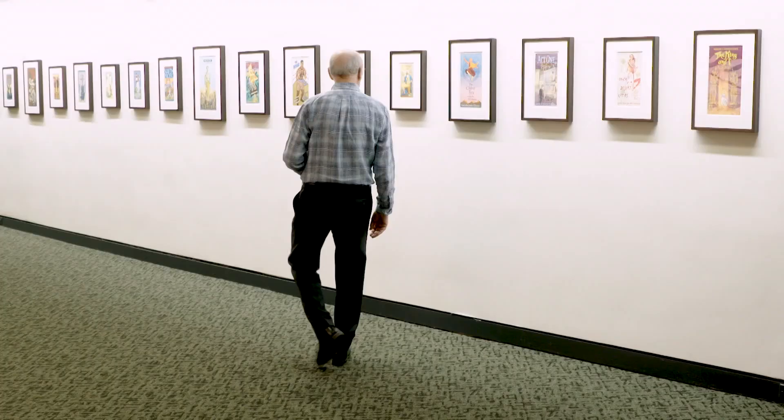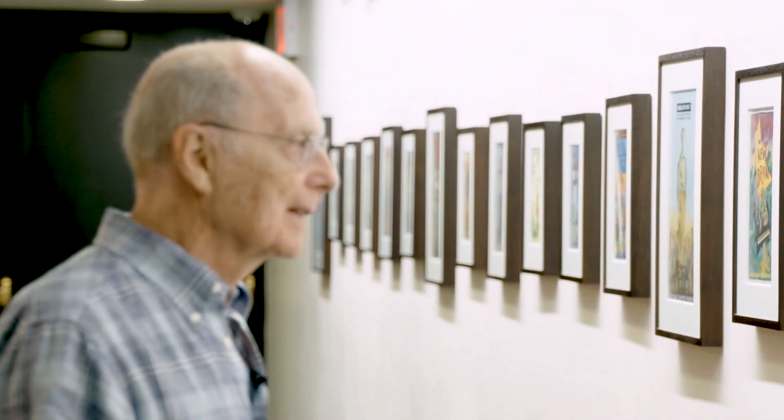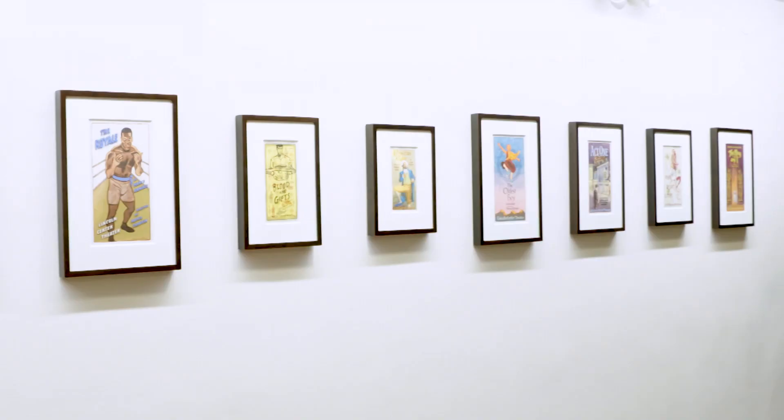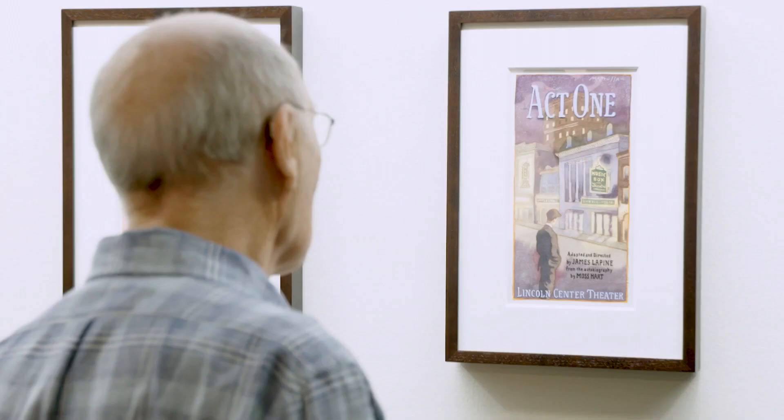This year, Lincoln Center Theatre did something unprecedented — it honored McMullen's work by creating a permanent exhibit of his original paintings for his posters in the lobby of the Vivian Beaumont Theatre. You've got this whole entire wall here dedicated to you. How does it feel to see an exhibit like this? It's a huge history, and I think the way the art changes subtly reflects me getting older.